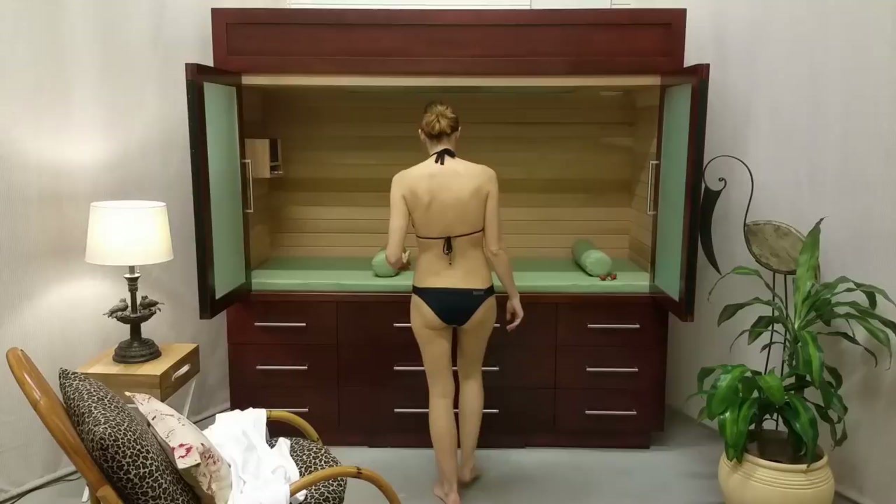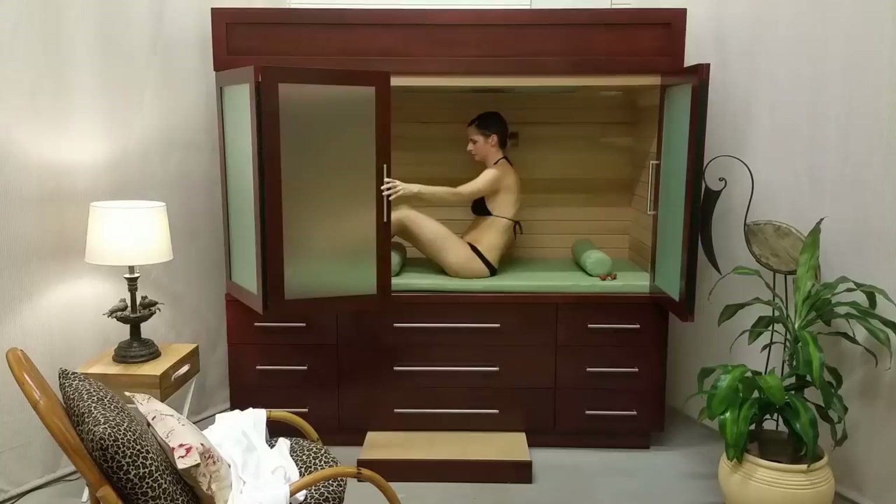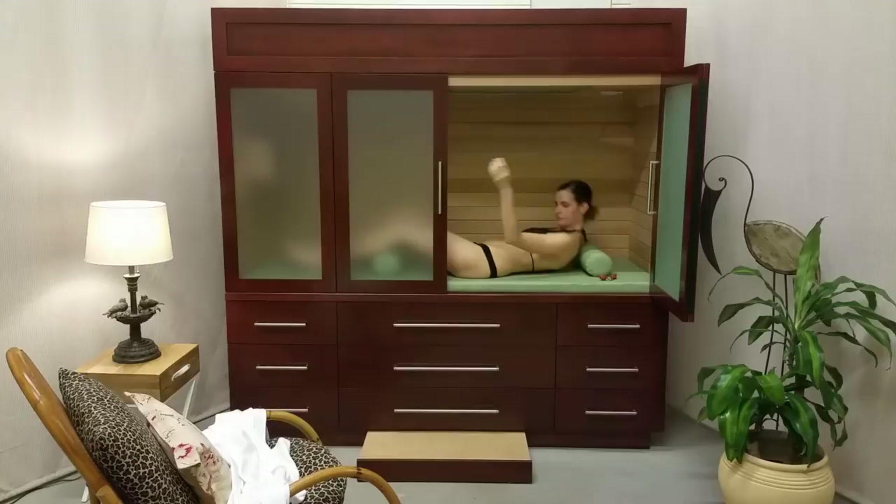Then just sit down in the middle of the foam rubber cushion. For those of shorter stature, we've provided a convenient pop-out step hidden in the base of the cabinet. Once seated, bring the door halfway toward you, lift your feet into the sauna, and pull the door the rest of the way closed.